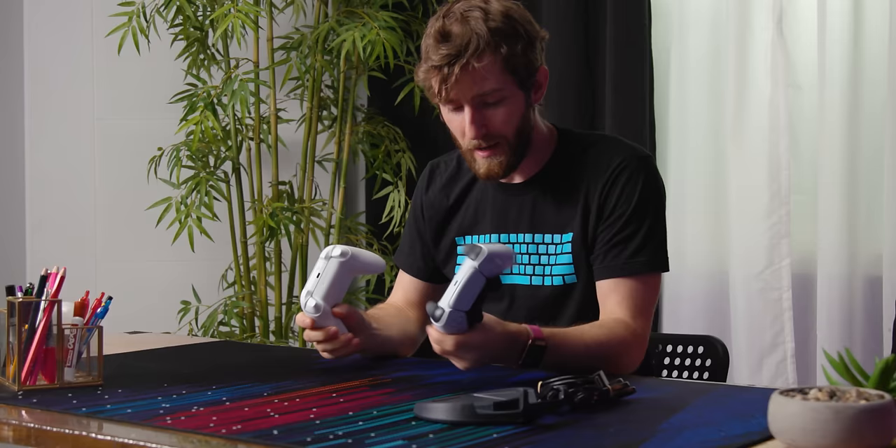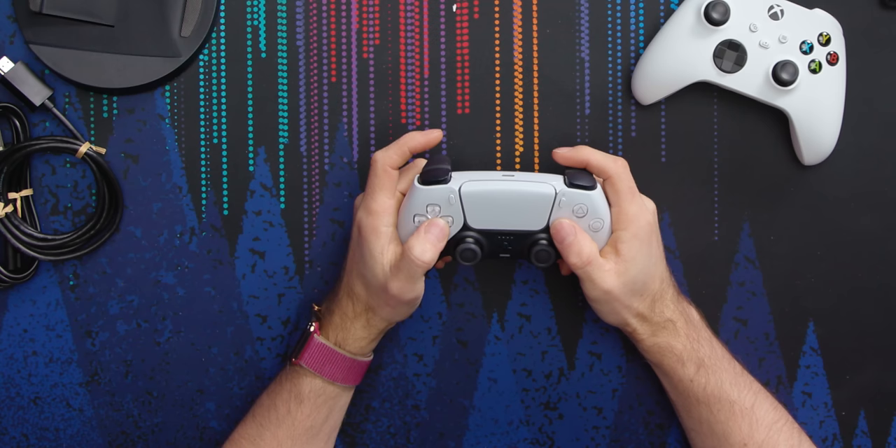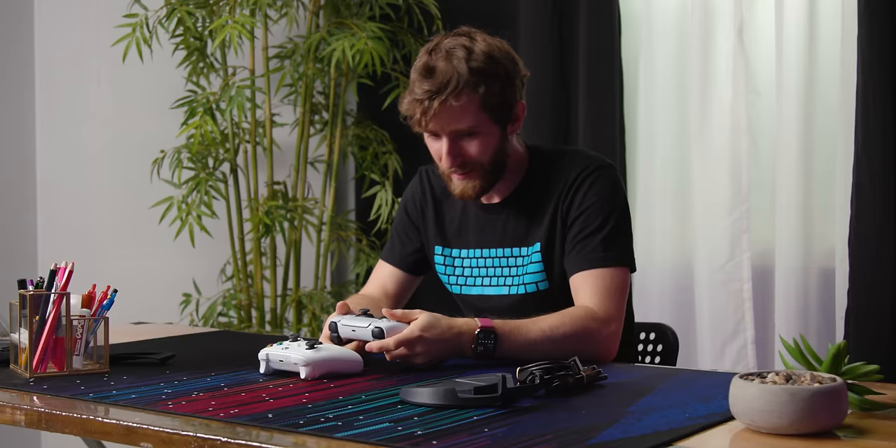I intentionally sequestered myself — I haven't looked at anyone else's impressions of the PlayStation 5 controller yet, so my surprise is very real. I think this might be the more comfortable of the two. D-pad sucks though, but then this D-pad sucks too. So let's have a look at the console and see if it's truly as big as everyone says.